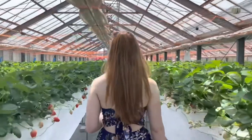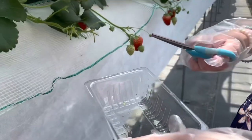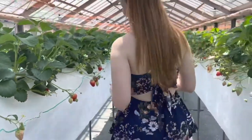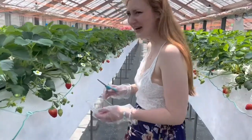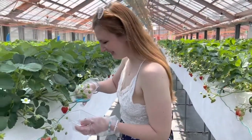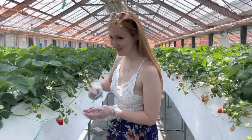Maddie is kindly taking my camera so I can chop some strawberries. I like the look of this one — what a nice zoom in there, Madster. I'll be careful with the big ones, they're kind of heavy.